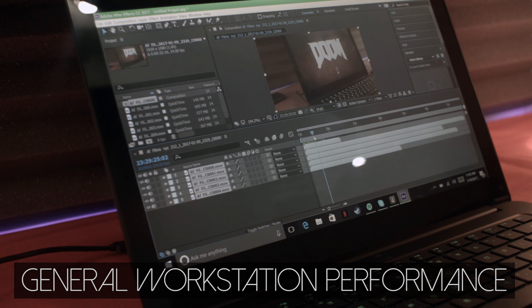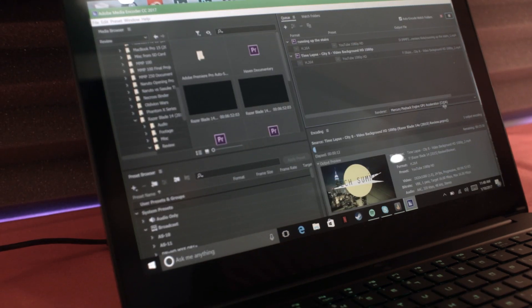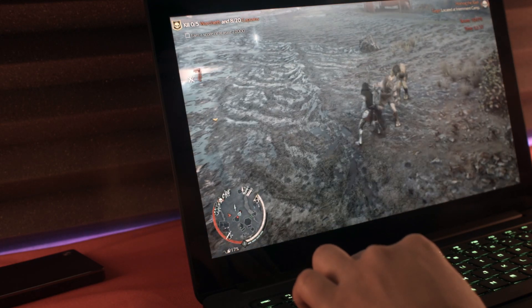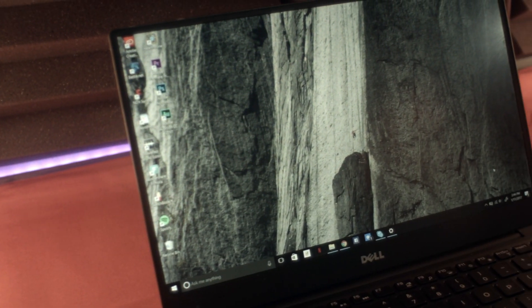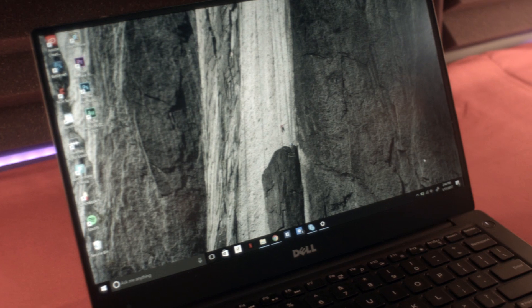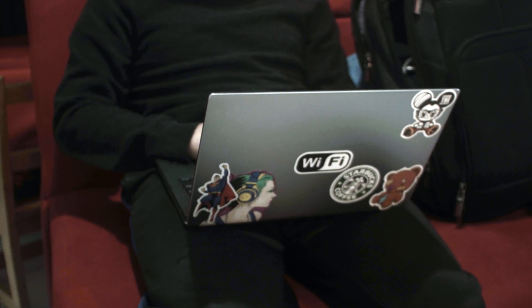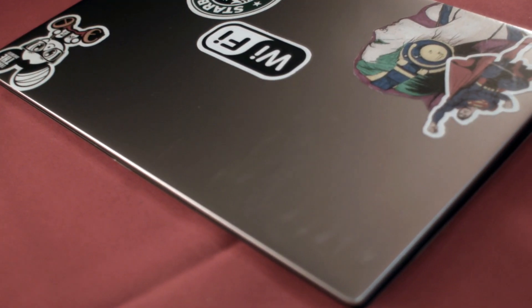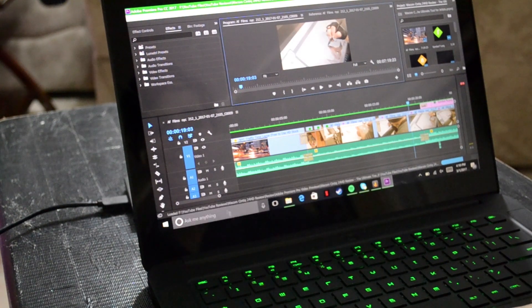Workstation computers are made especially for performance, to handle tasks such as 3D rendering, video editing, programming, and things of the sort. You will be getting much greater performance out of your workstation than you would from an Ultrabook. Ultrabooks are built for portability, targeted to light users who constantly have to take their schoolwork or office work on their travels. They will normally perform much worse than a workstation, but are built with premium materials to preserve quality. I wanted to go ahead and test both the XPS 13 and Razer Blade 14 in Adobe Premiere.